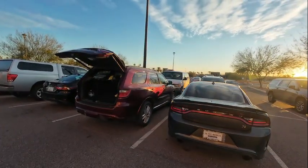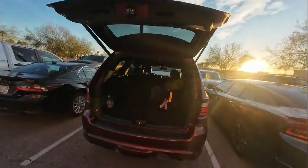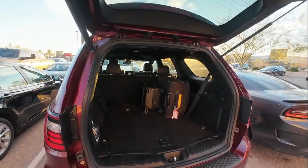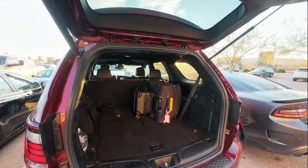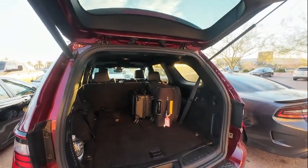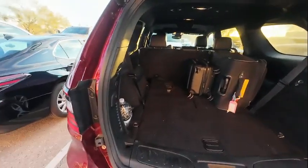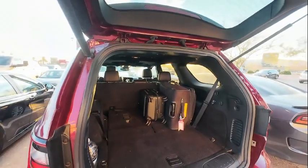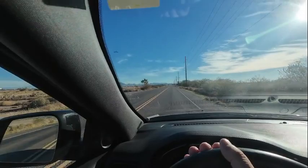We have rented a Dodge Durango — a good size car. Last night we went to Walmart and bought a small cooler and things to make sandwiches and chips along the way to save money while traveling. We've got water, iced tea, and snacks — trying to cut back on expenses.